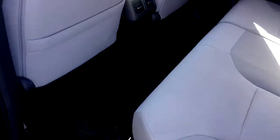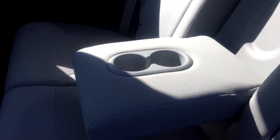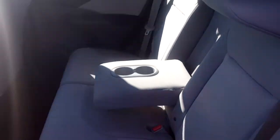Very large back seat. All-weather floor mats for the second row. Seats do fold flat. And there's a center console here which folds down and opens up two cupholders.